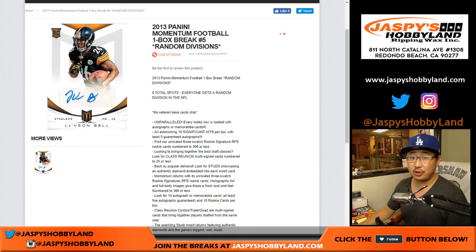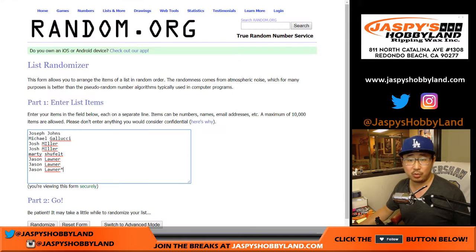Good evening, everyone. Another divisional break from 10buckbreaks.com of 2013 Panini Momentum Football — some old school football.